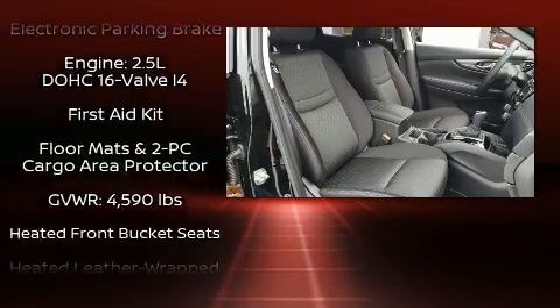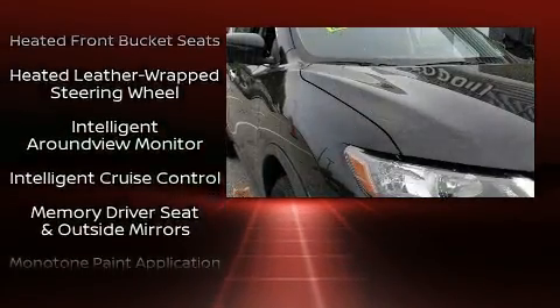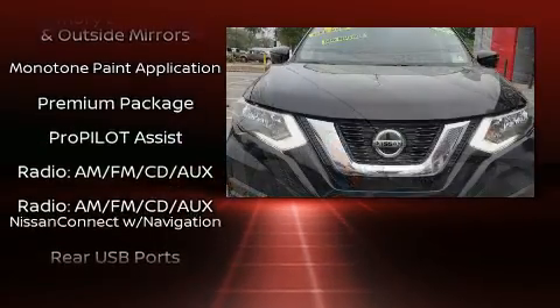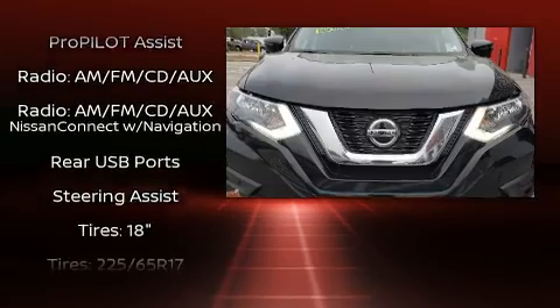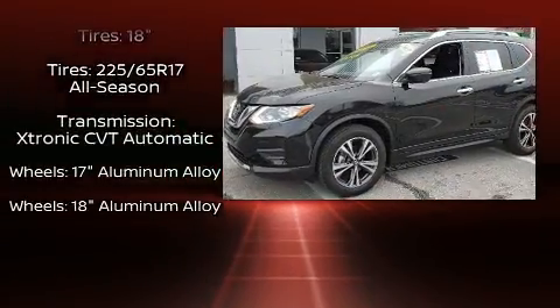With side curtain airbags supplementing the rest of the safety network, you can be assured that you and your passengers will experience top-tier protection. It also arrives with a Carfax history report providing you peace of mind with detailed information.